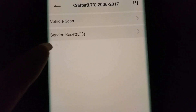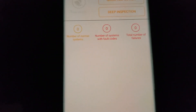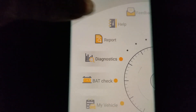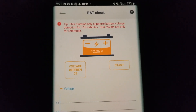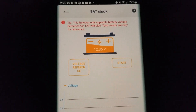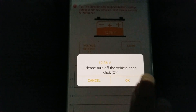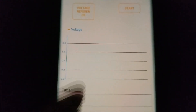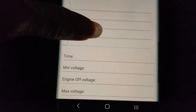You can also do a vehicle scan and service reset right here. Let's click on battery check. By the way, this only applies to 12-volt vehicles — if you have a 24-volt vehicle, it's not going to work. This scanner only works for 12-volt battery vehicles. You need to start the engine and it'll give you the voltage — engine-off voltage or maximum voltage.